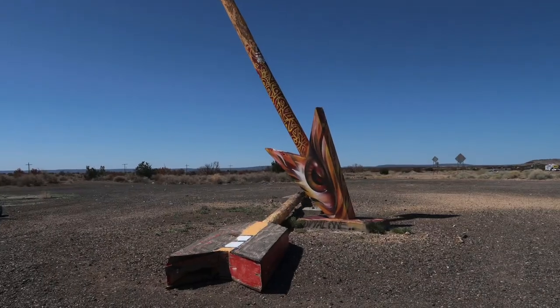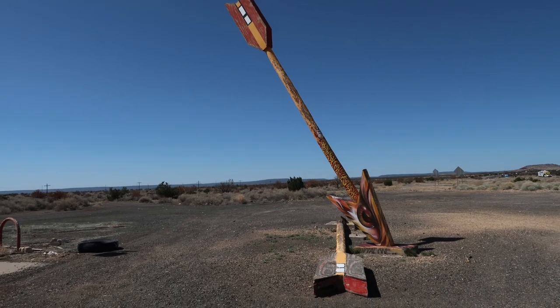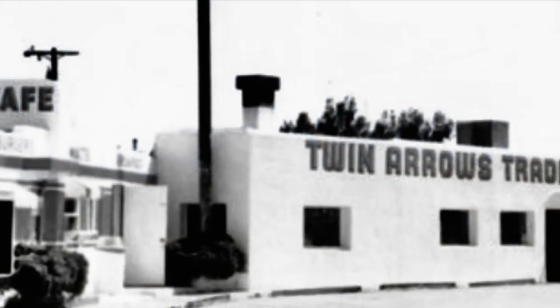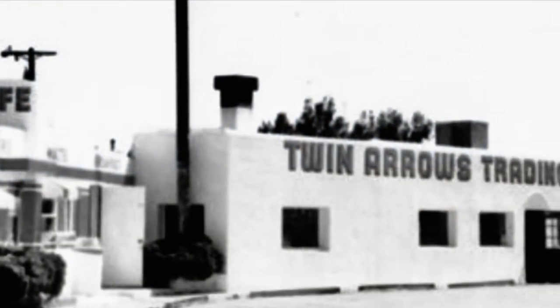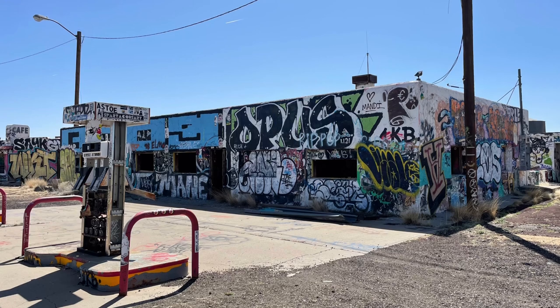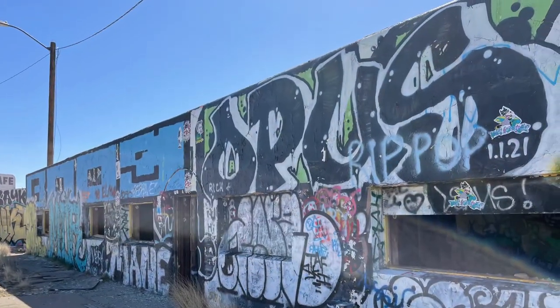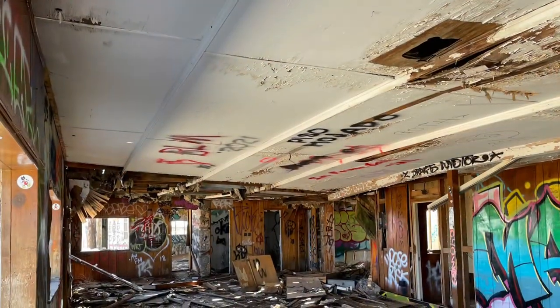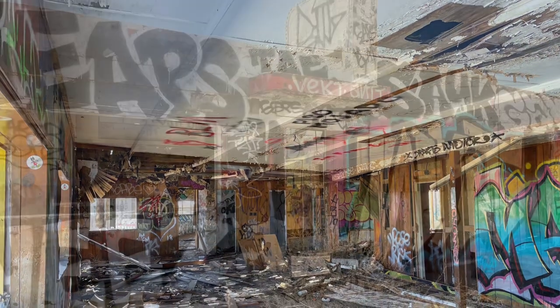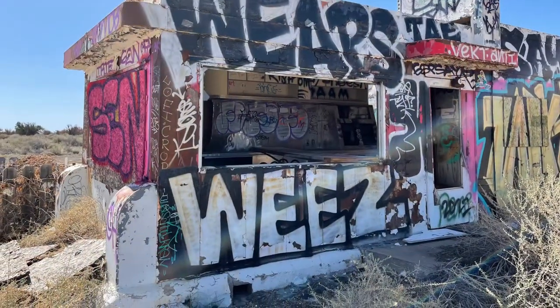Welcome everyone to Weekend Escapades. We are on Old Route 66 and we are at Twin Arrows Ghost Town. Wagon roads and routes between Flagstaff and Winslow is where this is located. They were surveyed in the 1880s. The Atlantic and Pacific Railroad chose to build the railroad along it. The railway passed to the north of the modern alignment of the National Old Trails, which would eventually become U.S. Route 66.